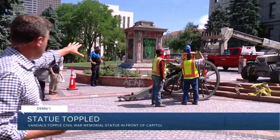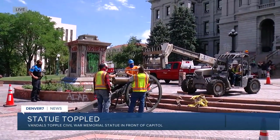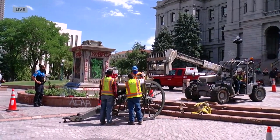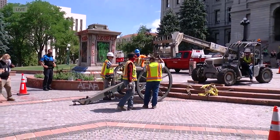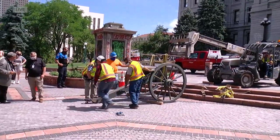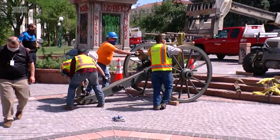The statue was defaced with graffiti — you can see that on the stone base. The stone base remains, but the statue of the soldier is gone, toppled over at about 1:30 this morning by vandals here at the state capitol. The DPD says there is surveillance video of that, and they're now looking at four suspects who were involved in that vandalism.